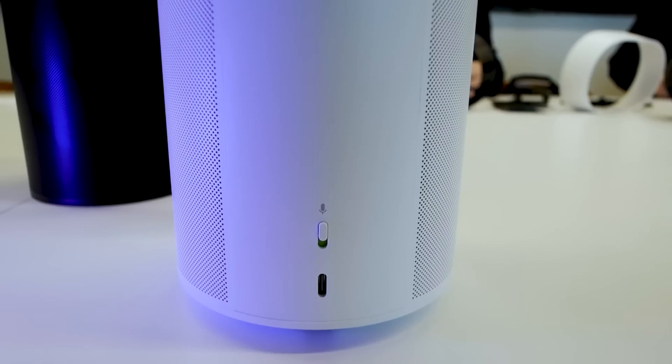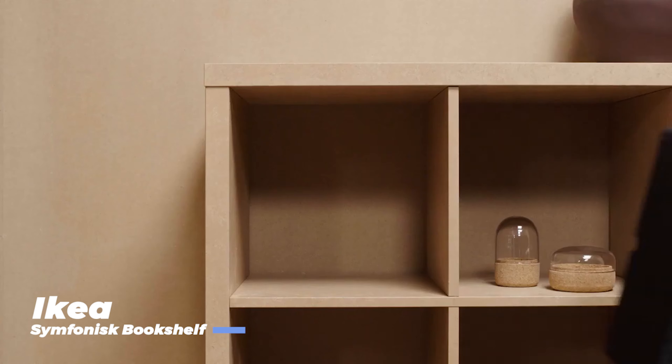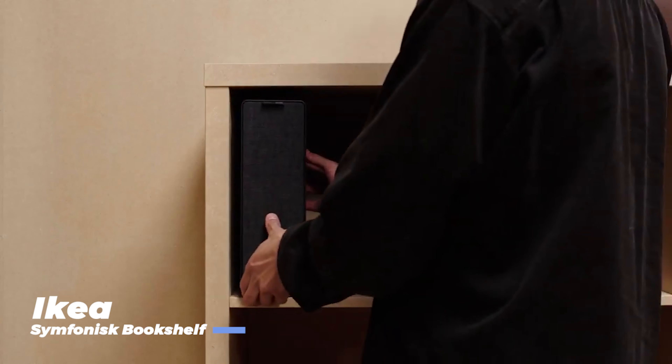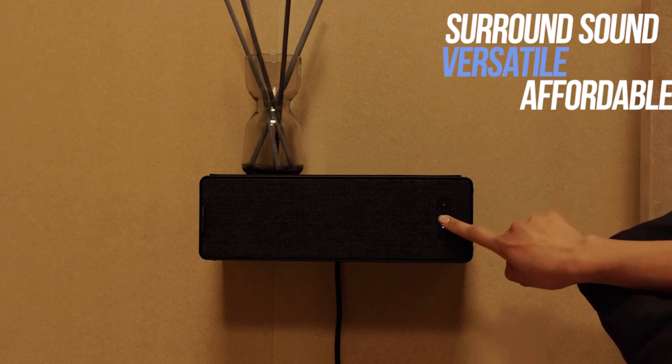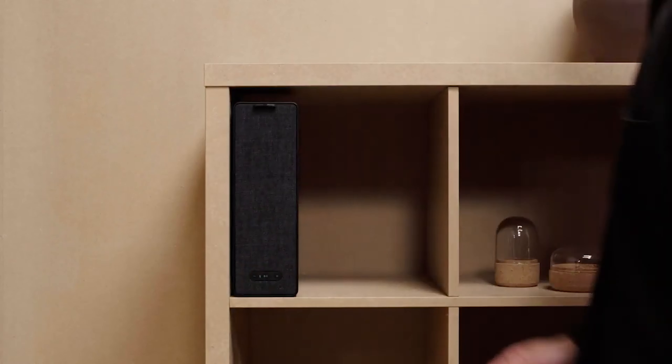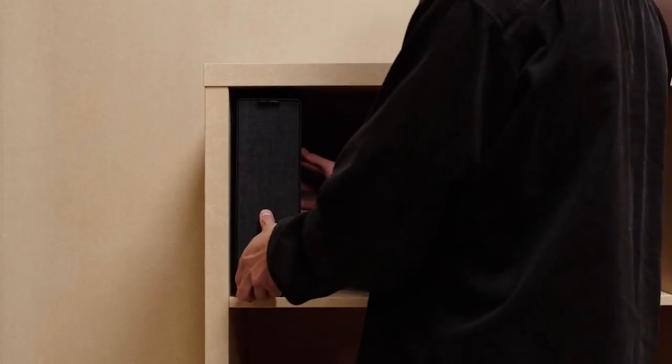These aren't just speakers — they are the epitome of sound engineering designed to deliver crystal clear audio that will make your heart throb and your room vibrate. I've also included the links to the products in the description box below. So buckle up and let's dive into the future of sound.